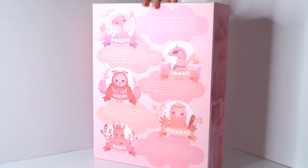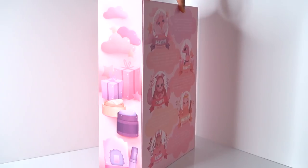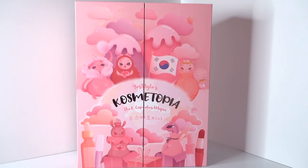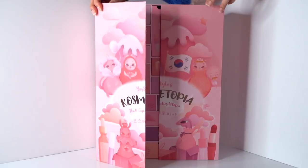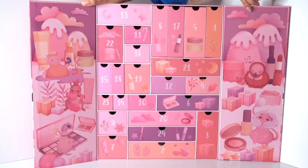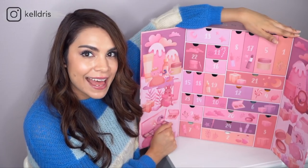First, let's admire the packaging. This is incredibly impressive — just unboxing this alone without even seeing what's inside is exciting. This is a beautifully designed advent calendar; they've really thought this through. I've seen some really cheap-looking advent calendars — this ain't it. The inside is just as beautiful as the outside, with products displayed on the panels alongside characters, really beautifully designed. So let's find out what's inside.